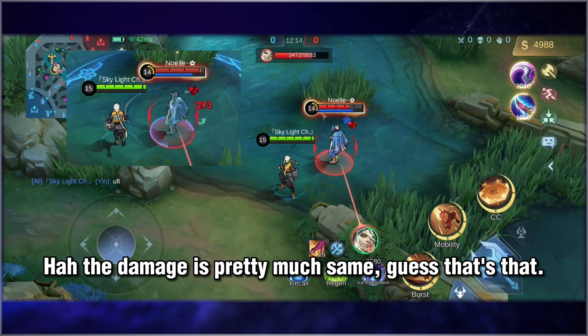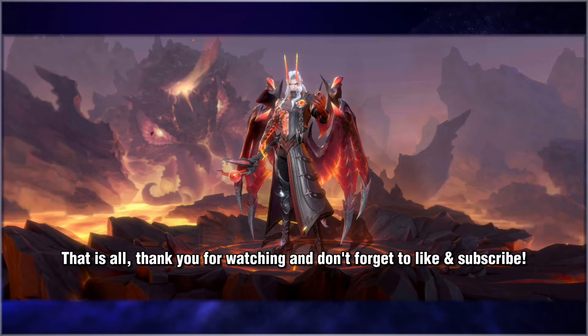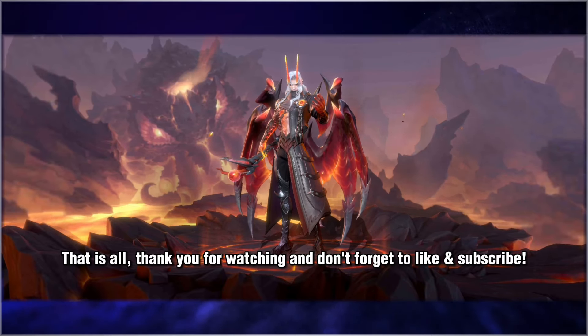The damage is pretty much the same. That is all. Thank you for watching and don't forget to like and subscribe.